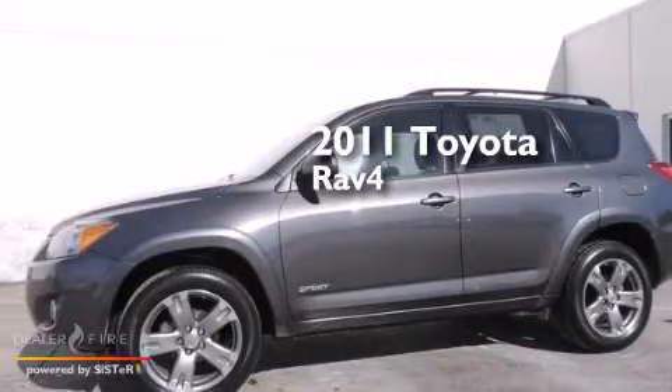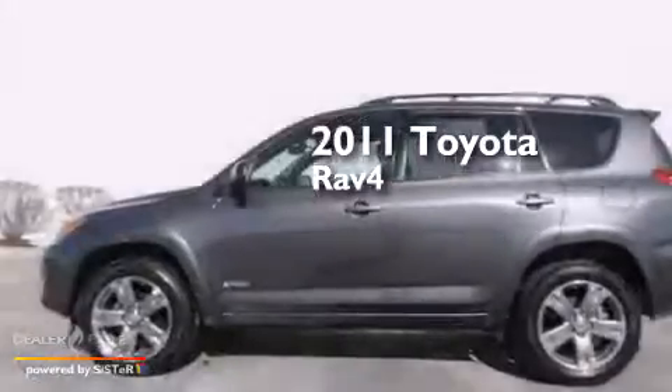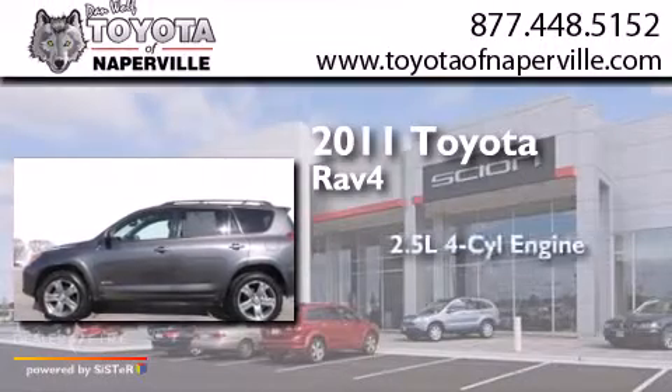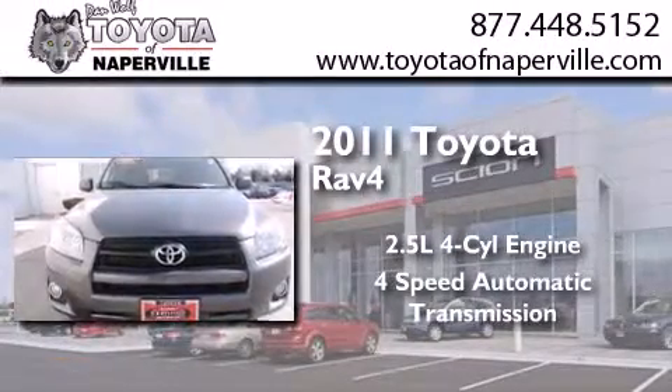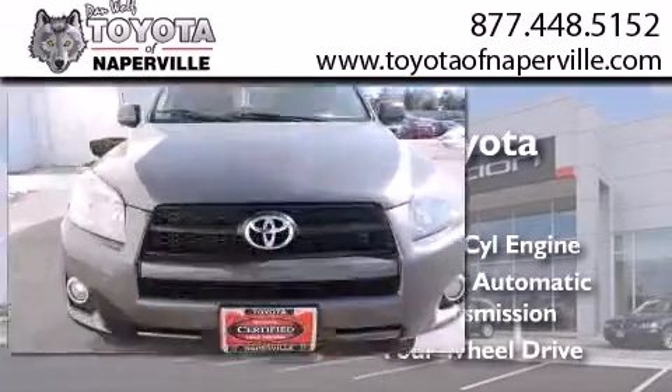This is a certified pre-owned 2011 Toyota RAV4. It features a 2.5 liter 4-cylinder engine, a 4-speed automatic transmission, and the added capability of 4-wheel drive.